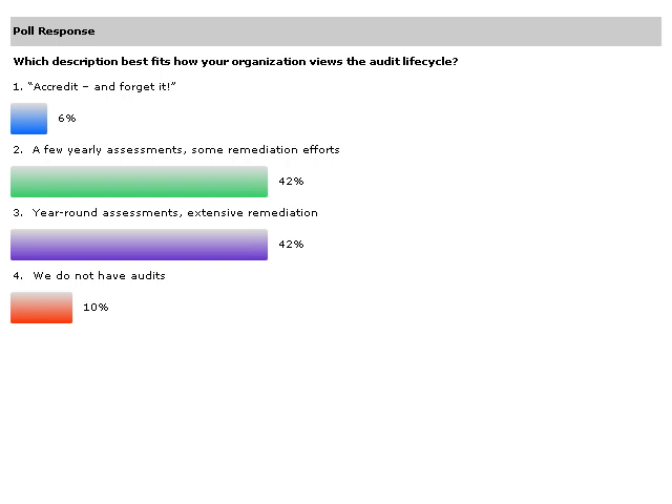And we've got our results. There's about 10% that do not have audits, but it looks like over 80% are doing at least a few yearly assessments. That's good news. I'd like to thank the audience for your participation in that poll. I'm going to charge forward and just wrap up with a couple of words about NetIQ's thoughts on how to further improve the efficiency and security of your computing environment and outline some steps on how to ease your compliance burden, all the while meeting your business objectives.